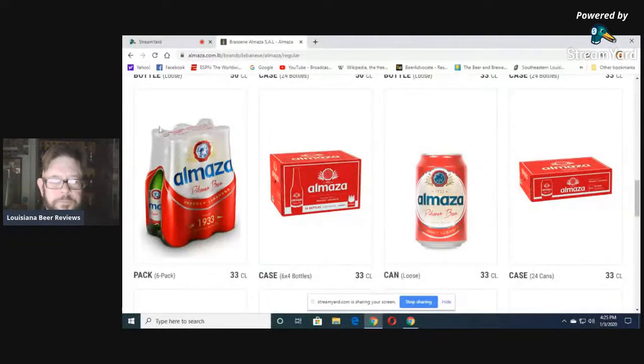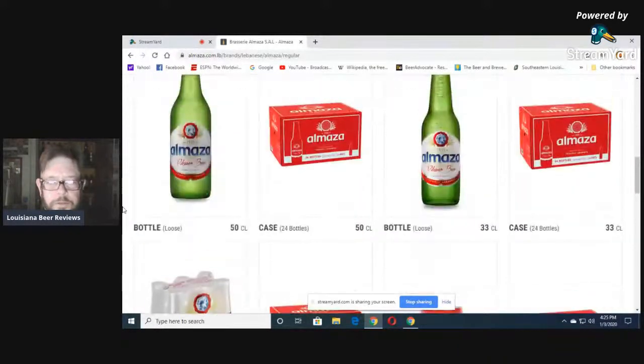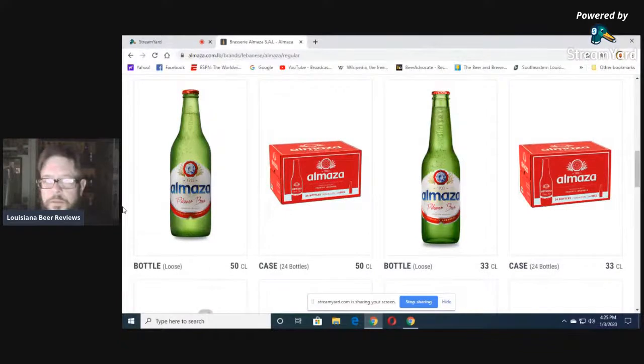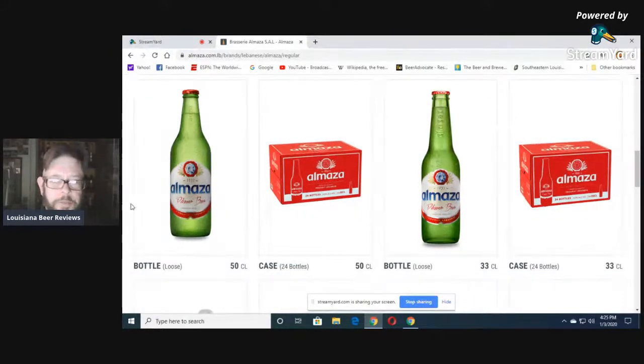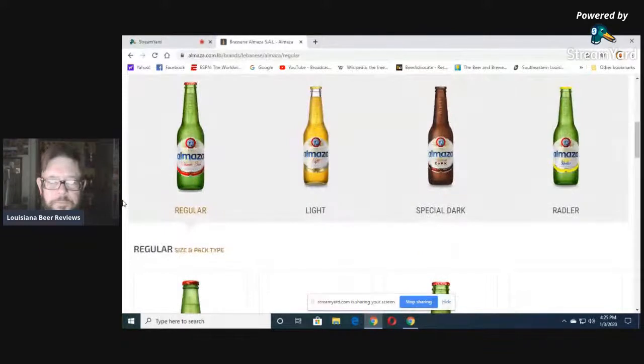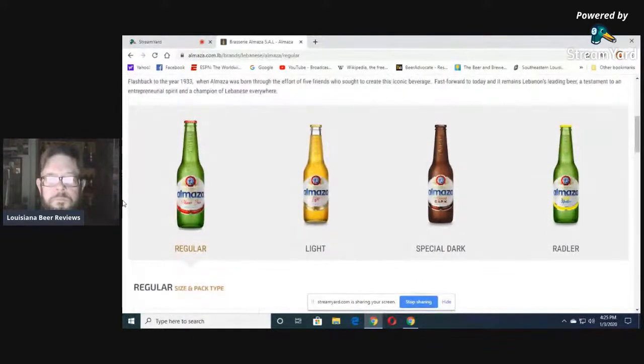This is what I bought: the six-pack of the 330s, 11.2 ounce, if you want to go by the American standard. There's also a 500 milliliter bottle — I wish I could have gotten that. Flashback to the year 1933 when Al Matza was born through the effort of five friends who thought to create this iconic beverage.